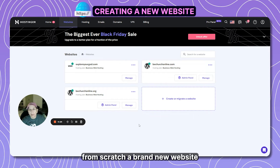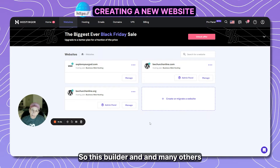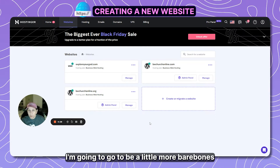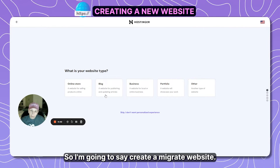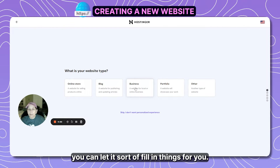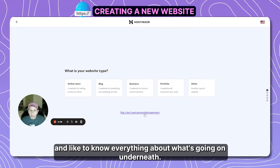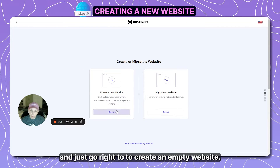Now I'm on the website panel of Hostinger.com and I want to create a brand new website from scratch for a domain I just purchased. This builder will walk you through step by step — you can choose that guided path. But I'm going to go bare bones and take it from scratch. I'll skip the personalized experience because I personally like to see how things are built and know everything going on underneath.